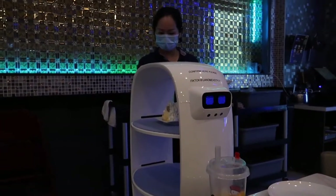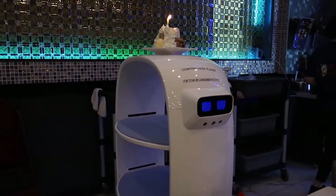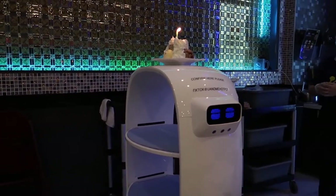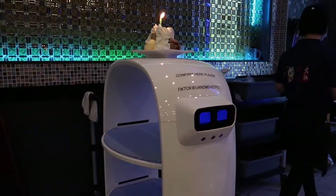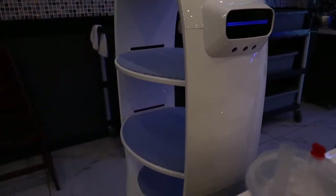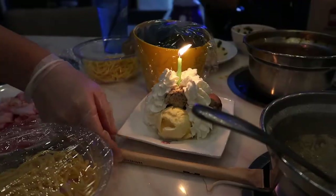She's programming Peanut right now to sing, and it's going to sing happy birthday to me — it's not really my birthday but I told them it is. Happy birthday to you, happy birthday to you! It looks really good — how cute. The ice cream was super good.